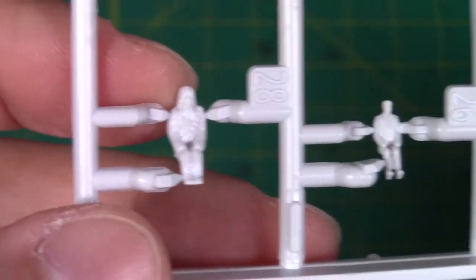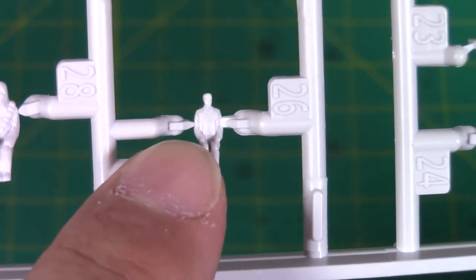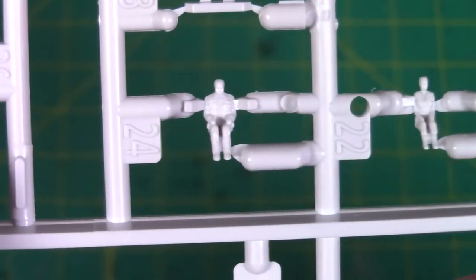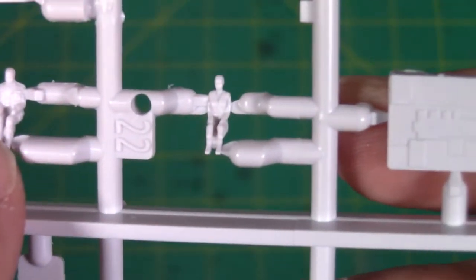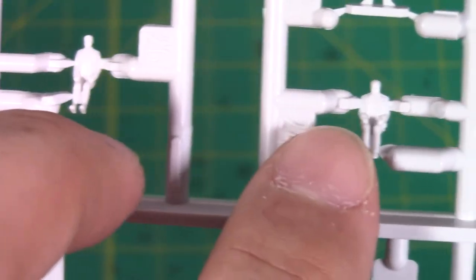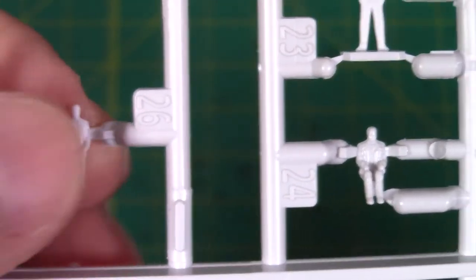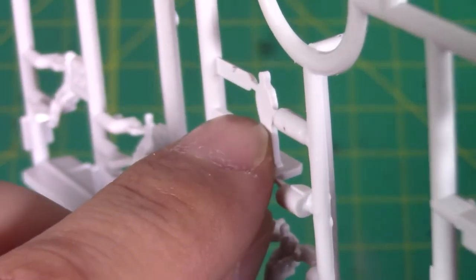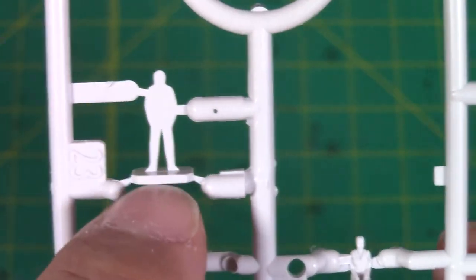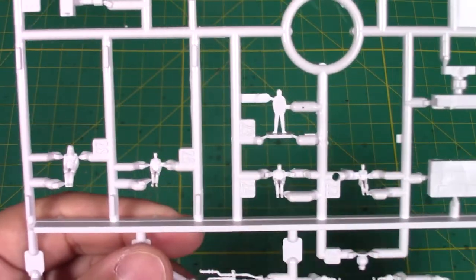We've got Chewie here, and then this is either Solo or Finn — and then we've got Rey. So they actually do have these two extra figures, but I can't really tell them apart, so I'll have to figure that out. These are flat 2D standing figures, I guess just for scale, but that's cool. I'm glad there are more figures than what I anticipated.